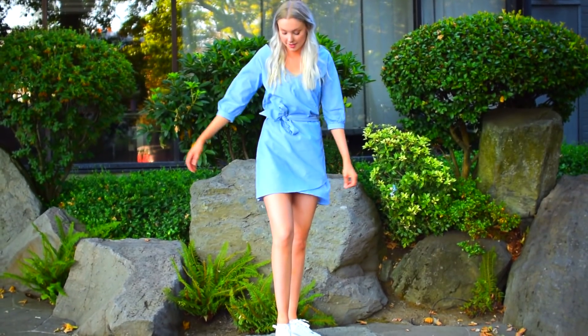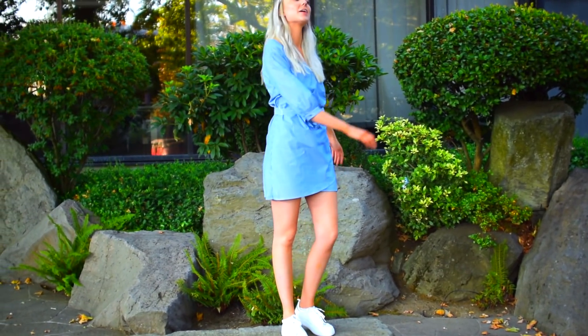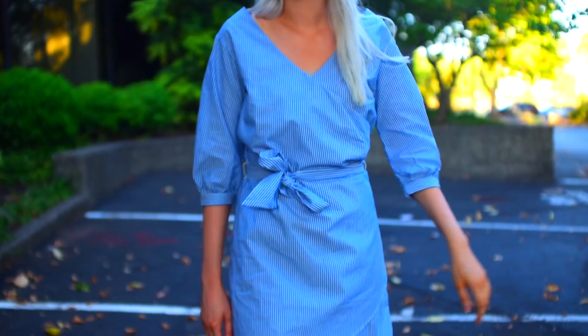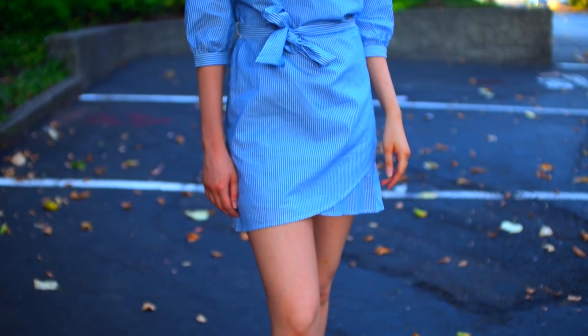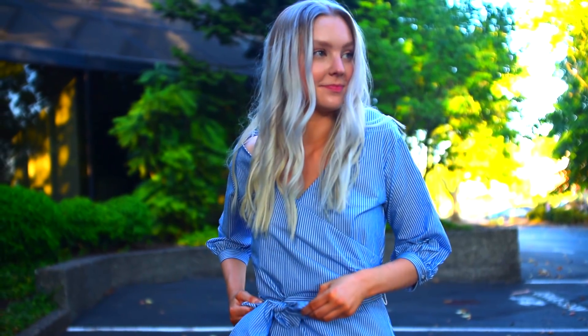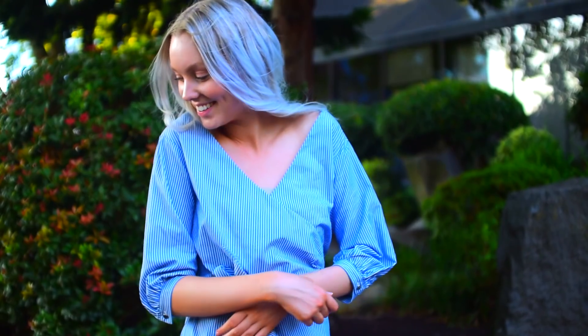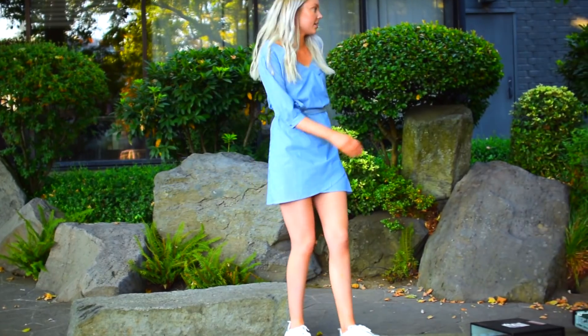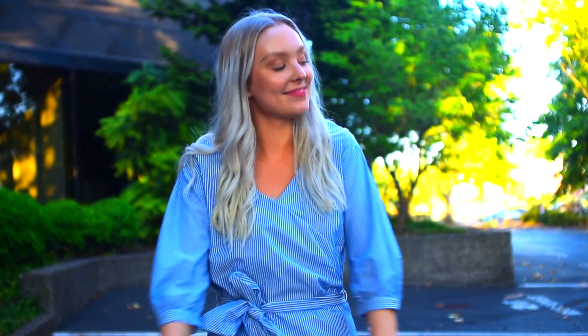Outfit number two is a great option if you like to dress fancy but not too fancy, because you can definitely dress this dress down with a pair of tennis shoes just like I did. The blue and white striped dress I'm wearing has a beautiful tie around the waist so you can adjust it to your size, and it was only $15 — a pretty good deal for a dress.